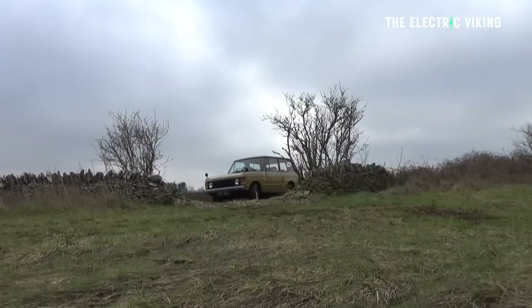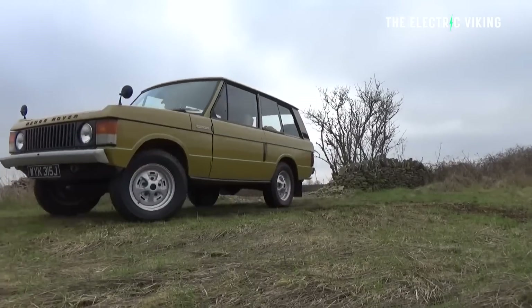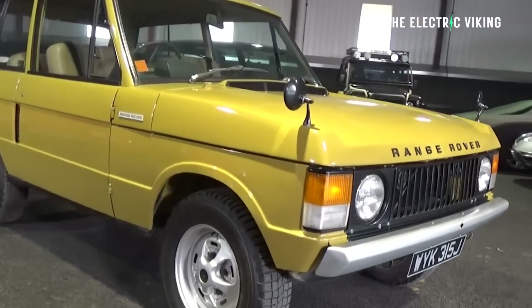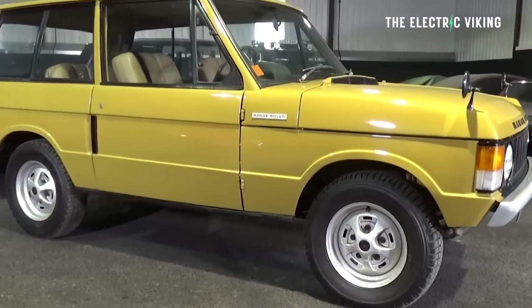The Range Rover from the early 1970s was considered the first luxury SUV, but truth be told, they sucked. The reliability was unbelievably bad. I'm sure you've heard of how much they broke down — it's a running joke at Top Gear on just how terrible the original Range Rovers were. They were cool, but terrible. Kind of a strange combination.